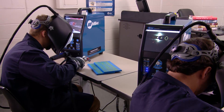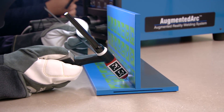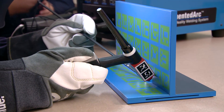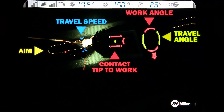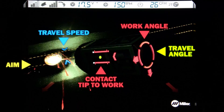The same image also appears on the Augmented Arc integrated display. Better than virtual reality, Augmented Arc simulates welding as if it's happening right there in the classroom. There's no confusion or disorientation. The student receives immediate visual feedback on his or her welding techniques.